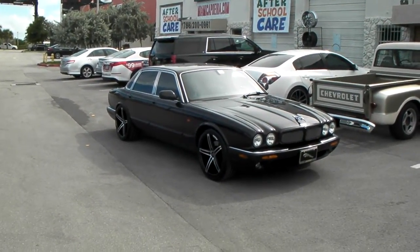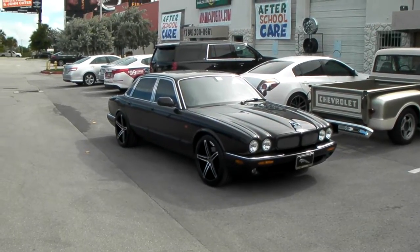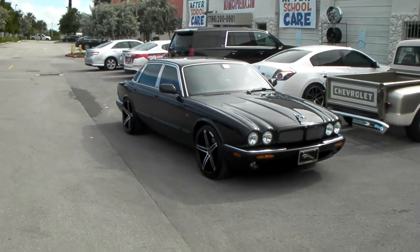This is your boy KB from Doves and Tires TV at dovesandtires.com — tires will be delivered straight to your door. Right now we are looking at a Jaguar XJ 2000.